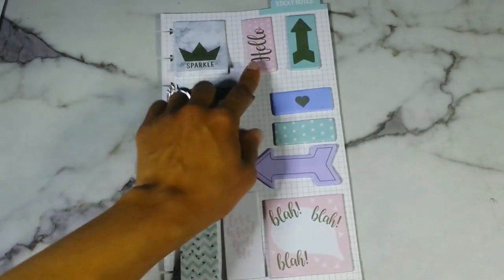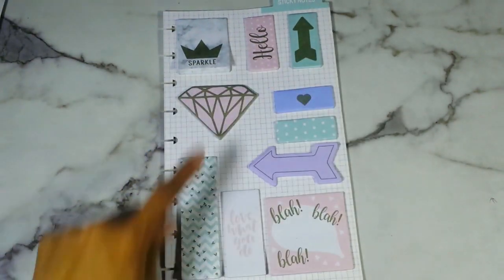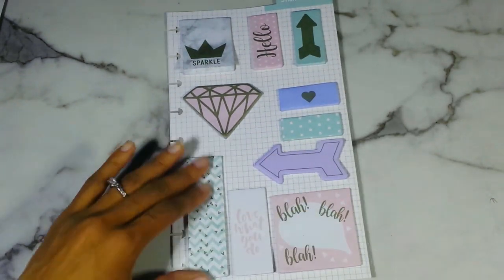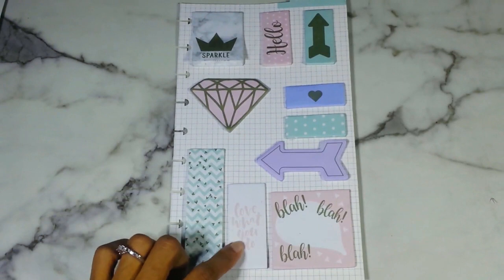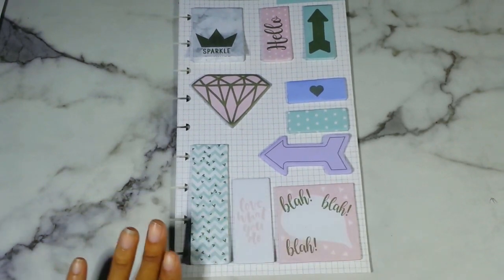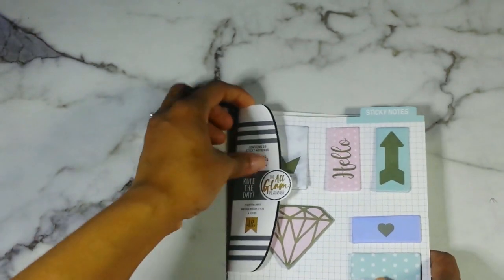It says Sparkle. This one says Hello. This one is a little arrow. The diamond heart, polka dots, another arrow. This is just like a long strip with little tiny hearts on it. This one says Love What You Do. And then Blah Blah Blah Speech Bubble. Love it — gorgeous. The back is just plain. So that's the first one.